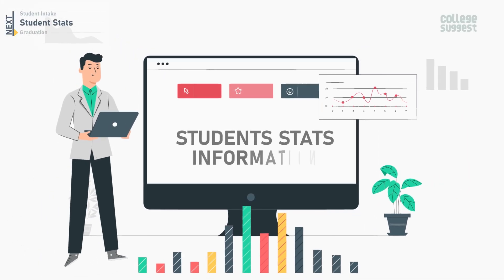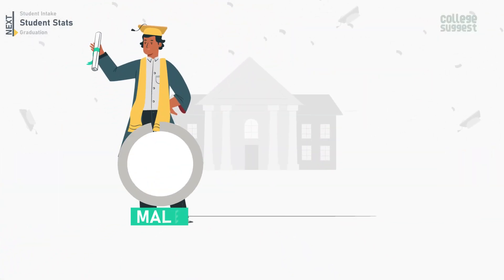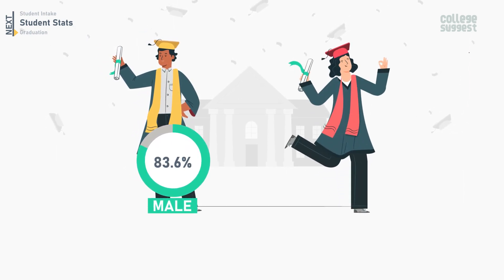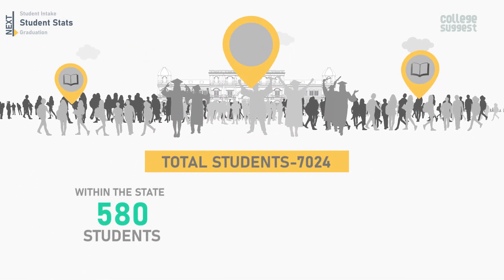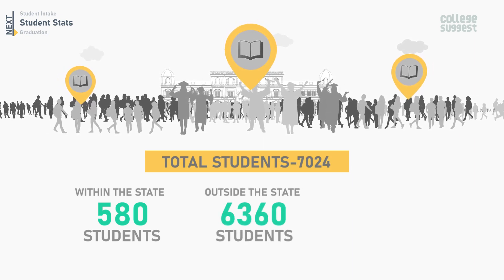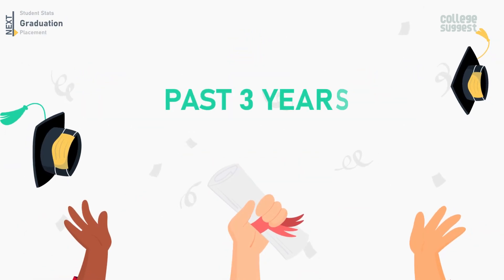Next, let's take a look at the student stat information. IIT Delhi accommodates a total of 7,024 students, out of which the total percentage of male students sums up to 83.6% and female students sums up to 16.4%. Among the total students, 580 are from within the state, 6,360 are from outside the state, while 84 are from other countries pursuing a degree at IIT Delhi.